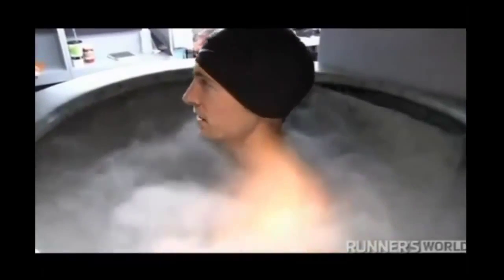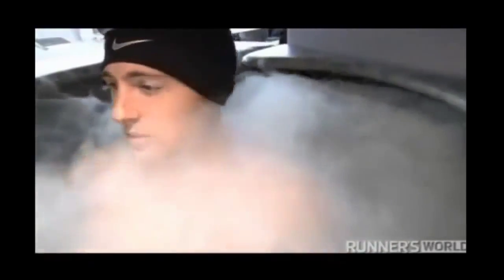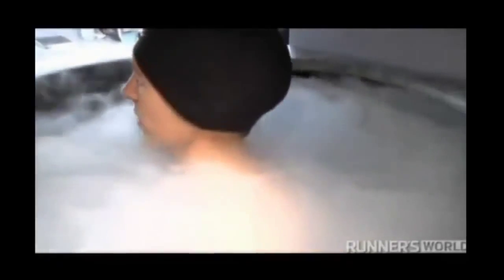Whole body cryotherapy is the exposure of a person's skin to extremely cold temperatures of at least negative 166 degrees Fahrenheit. This hypercooling for less than three minutes causes four major effects on the body.